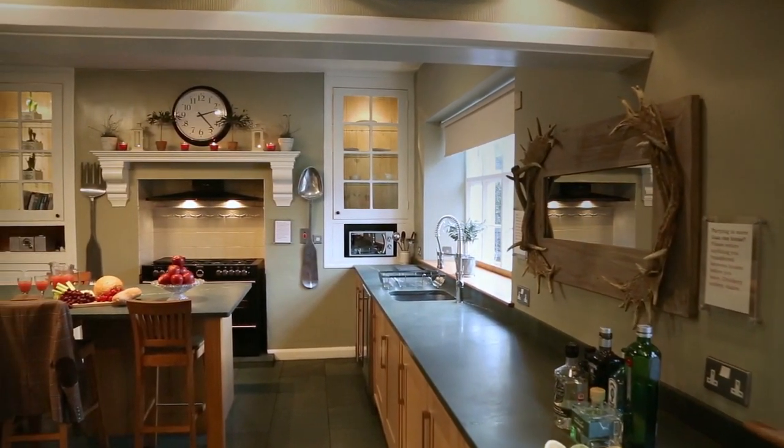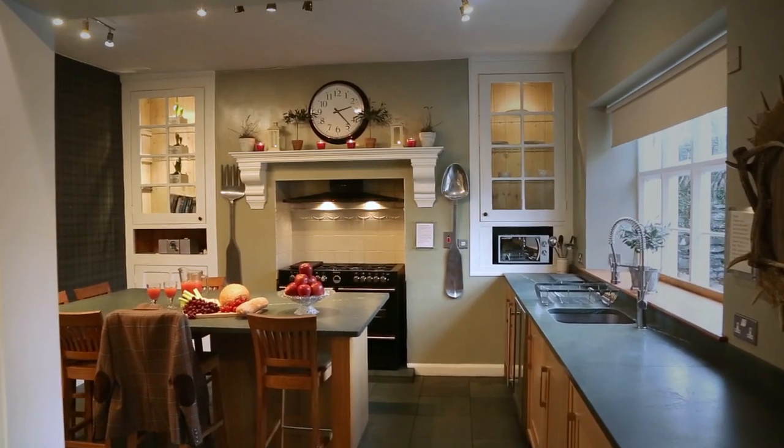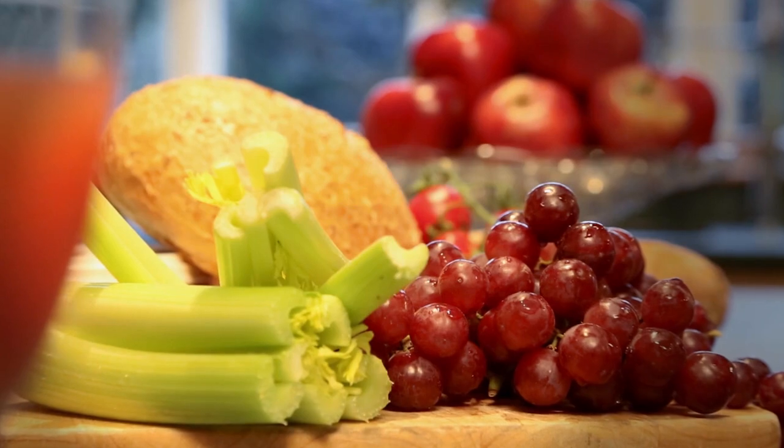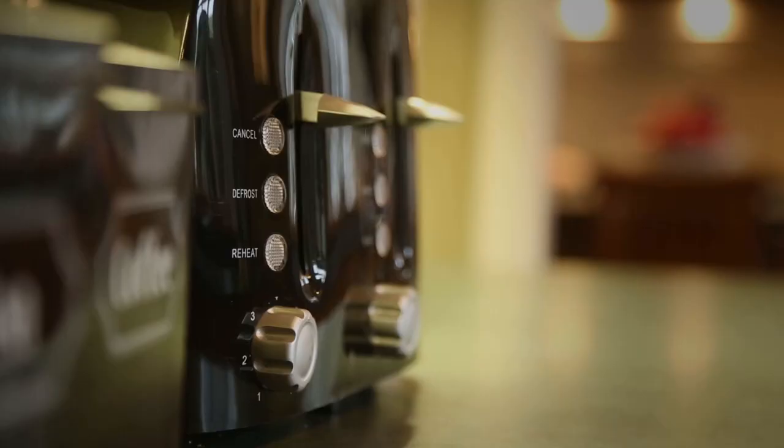The kitchen is the centrepiece of the house and is a great place to cook, eat and socialise. The work surface is our local green slate. We fit slate or granite in all of our kitchens for quality and durability.